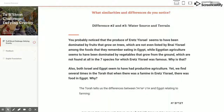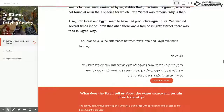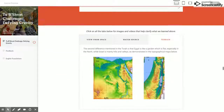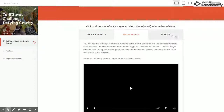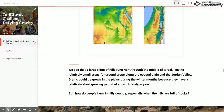Using Pesukim and Devarim to compare the water sources and terrain of Israel and Egypt, and using Google Earth along with other geography sources, students discover that Egyptian agriculture was largely based on the Nile River and its irrigation system. All Egyptian agriculture takes place in the Nile Valley and does not rely on rainfall at all. By comparison, Israel has no such source of water and must rely solely on rainfall.